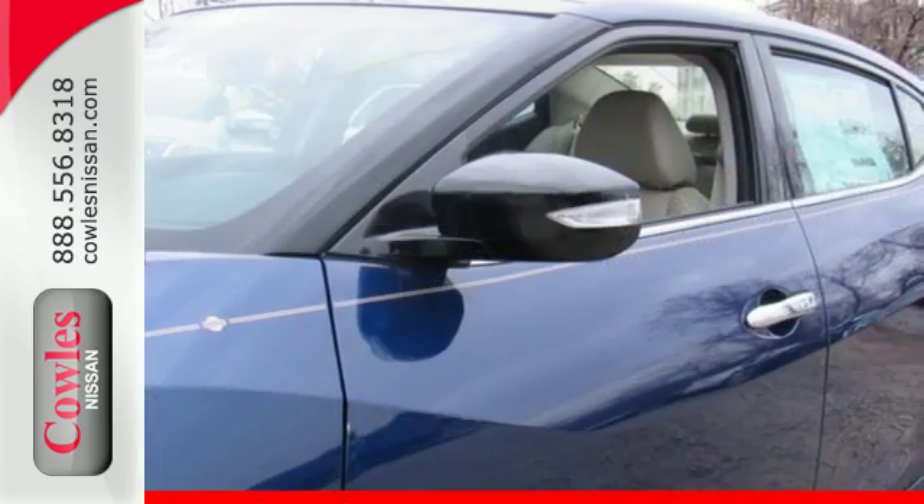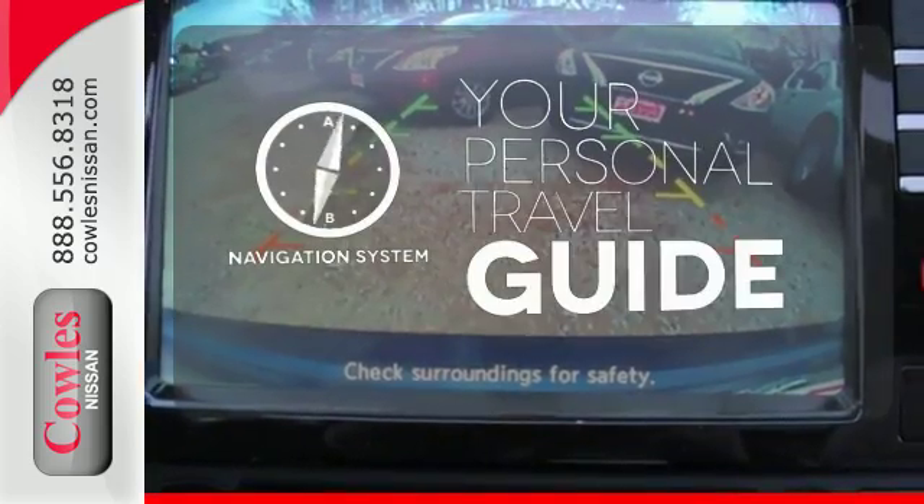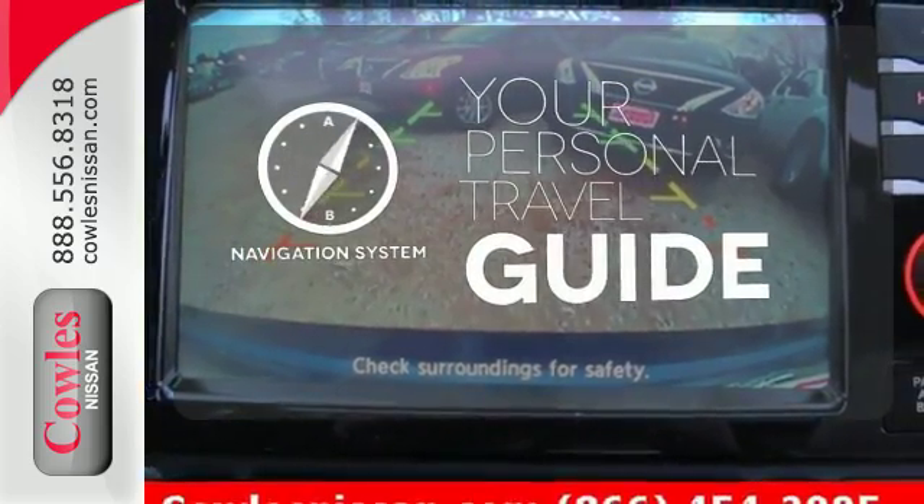The advanced drive assist display and Nissan Connect with navigation keeps you in the know. It comes with a navigation system to easily guide you to your destination.